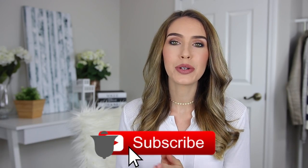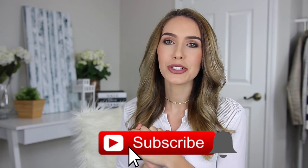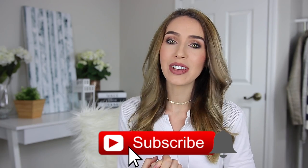If you do happen to be new here, hello, my name is Shay and I would love for you to hit that subscribe button down below so that you're notified for my future videos. I do put out two to three videos every week. Let's get right into this video.